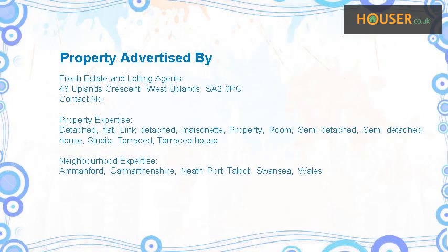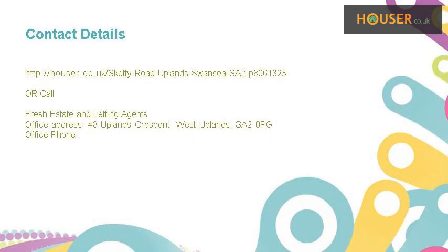This property is marketed by Fresh Estate and Letting Agents. For further details, please visit their website. Have a great day.